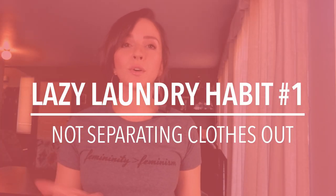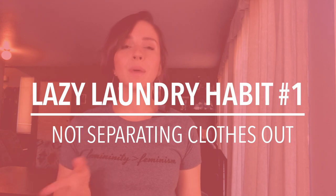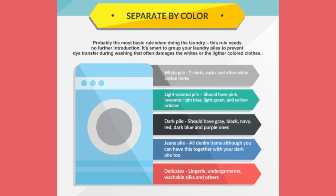Lazy laundry habit number one is throwing all of your clothes in one load without caring about what needs to be separated. Stop throwing all of your clothes together in one load — separate them out according to colors and materials, and wash accordingly.